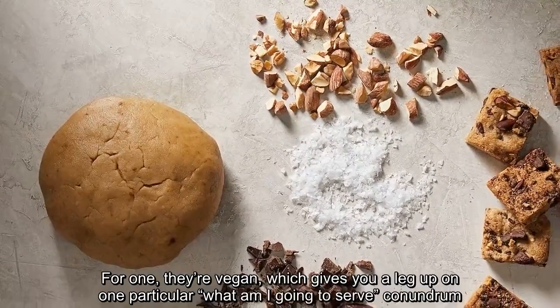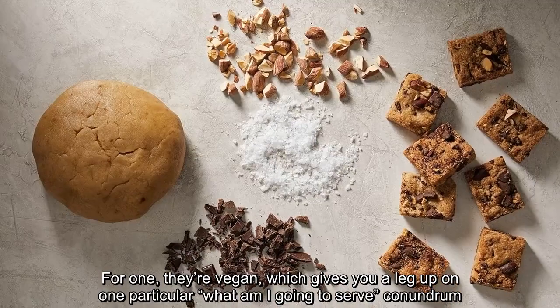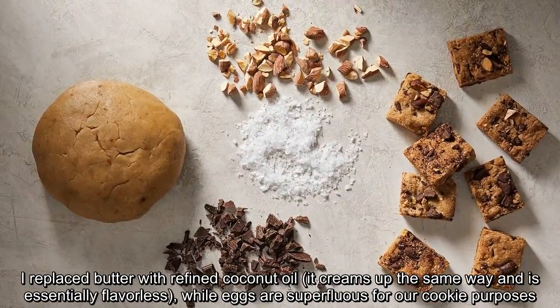That's where my endlessly adaptable cookie bars come in. For one, they're vegan, which gives you a leg up on one particular what-am-I-going-to-serve conundrum. I replaced butter with refined coconut oil — it creams up the same way and is essentially flavorless — while eggs are superfluous for our cookie purposes.